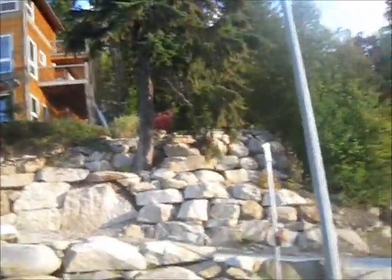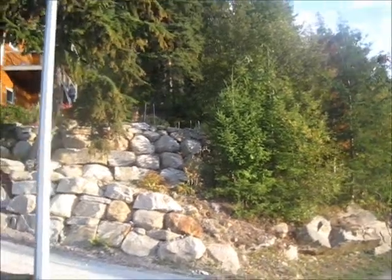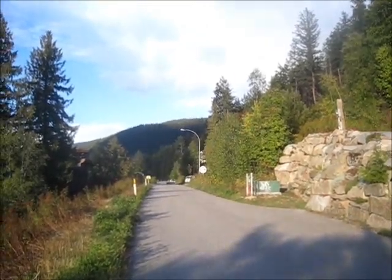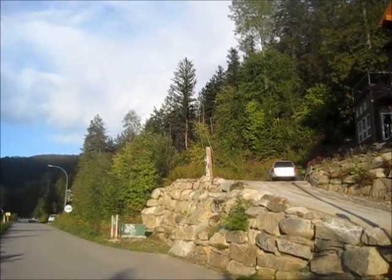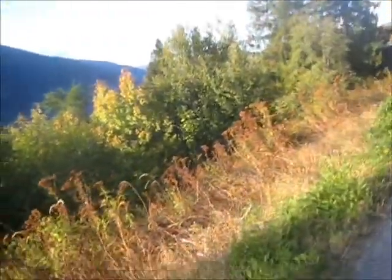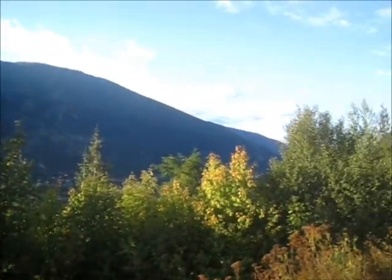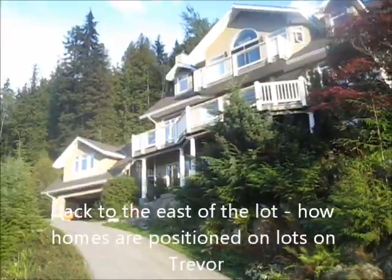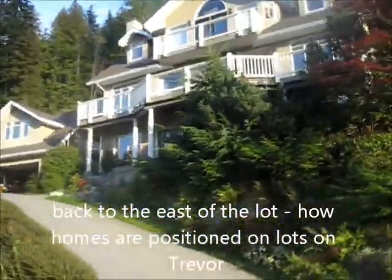This is a tall and thin lot. There's actually a road allowance here that shows on the subdivision plan but won't probably ever be actualized. There's the Property Guys for sale sign — and there is the lot we have for sale: 1307 Trevor. There's nothing on this side of the road yet. The road runs straight up here.